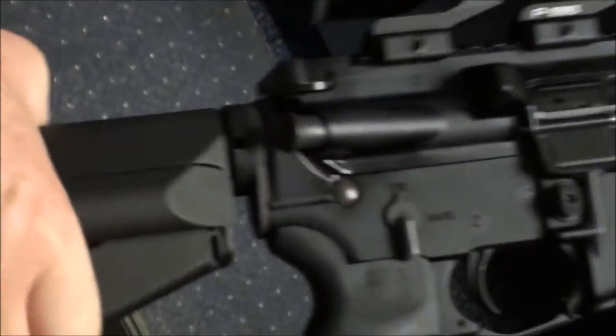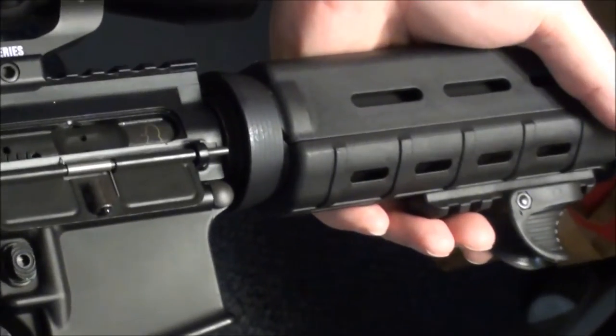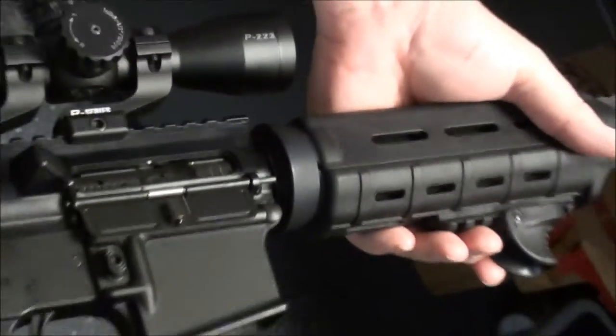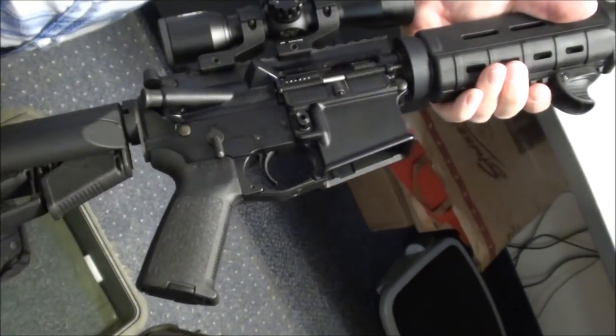Here in California we have to be extra careful. We're legal people — we comply with the law — but we still have our weapons, and we have them for fun. We also have them for personal safety and protection for our families, because you never know.